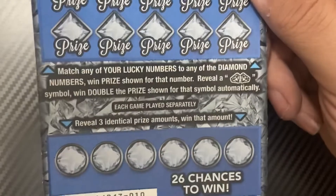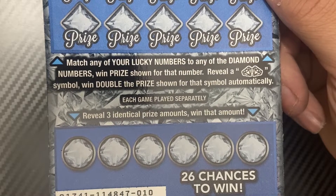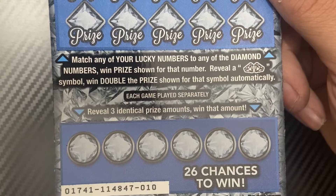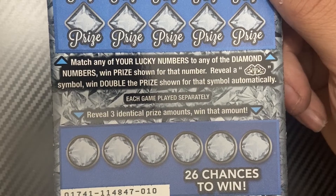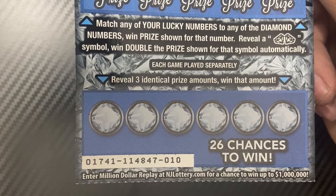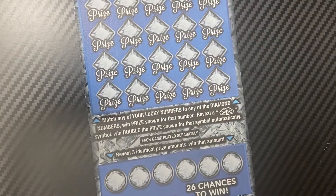We're looking for our matching numbers — match any of your lucky numbers to any of the diamond numbers. When the prize shows for that number, double diamonds means you win double the prize. In the bottom section, reveal three identical prize amounts to win. We'll start with ticket 10.